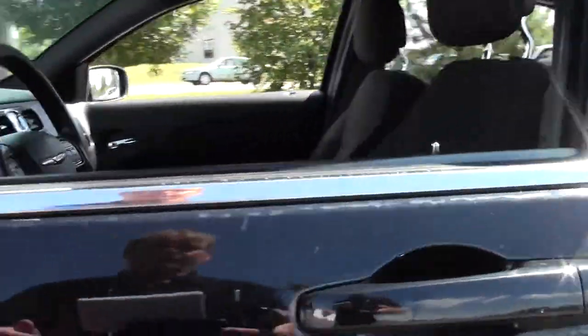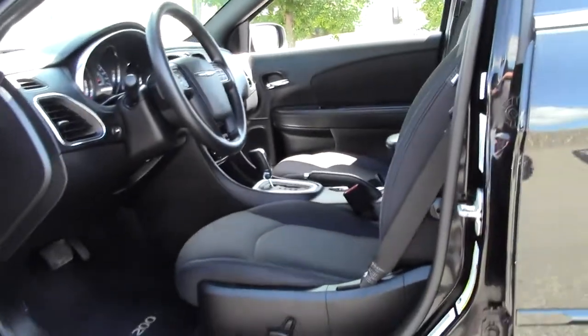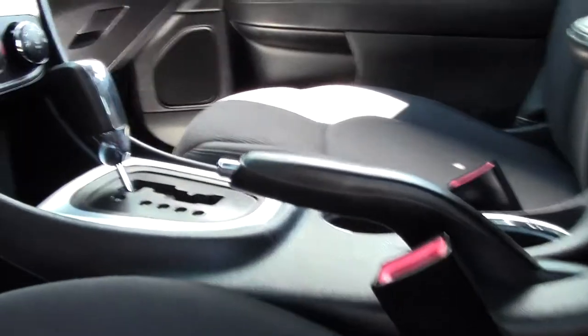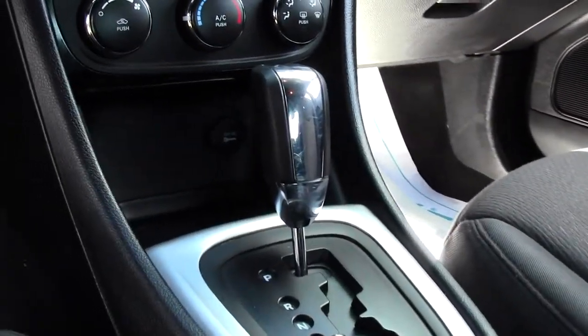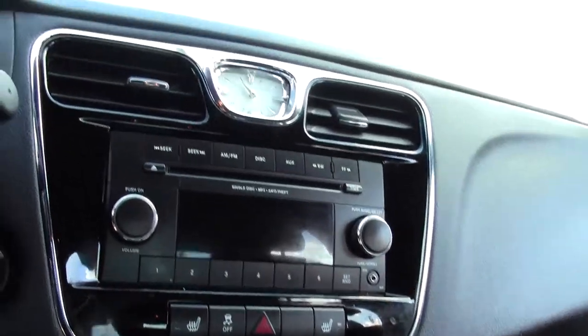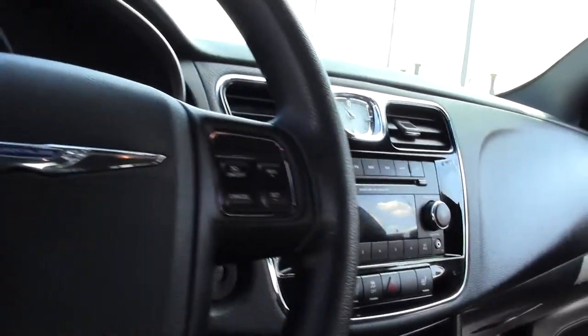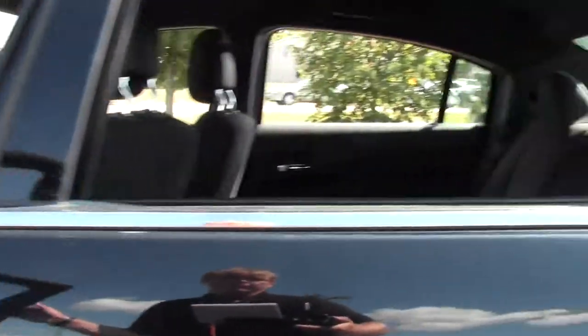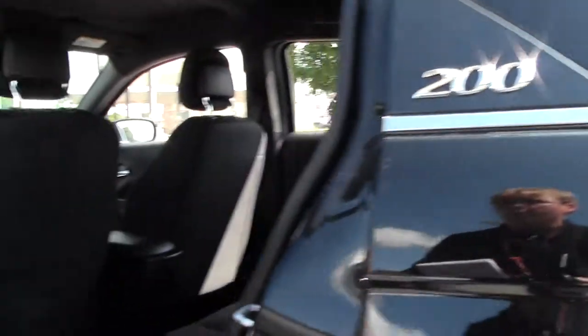Let's take a look inside. Black cloth interior, good legroom and headroom. Power controls, well-maintained seating, shifter, and a straightforward, easy-to-use dash and console setup. CD player, steering wheel mounted controls, easy-to-read dials, nice little chrome accents.